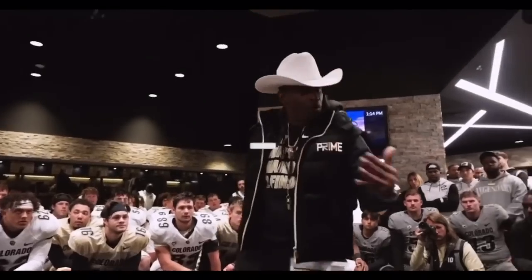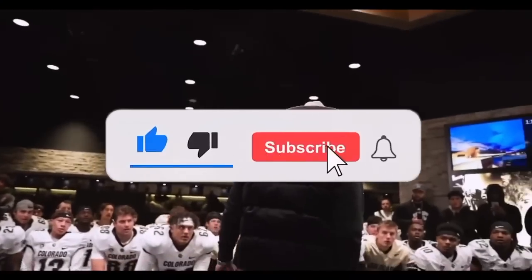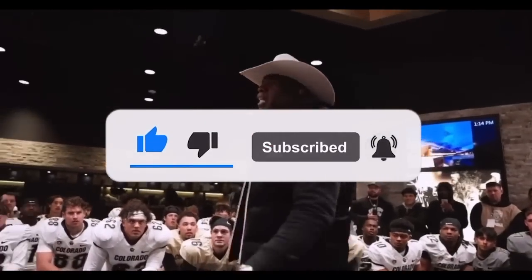But before we get into it, if you enjoy the content on the channel, hit that like button like it stole something from you, and make sure you subscribe so you can stay in the loop every time we drop a new video.